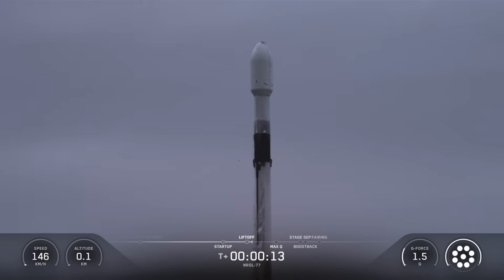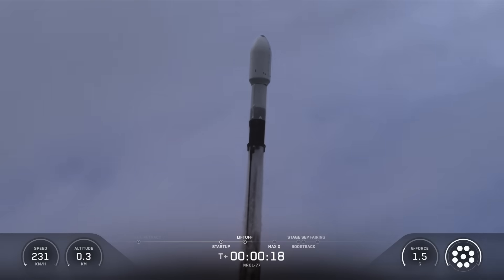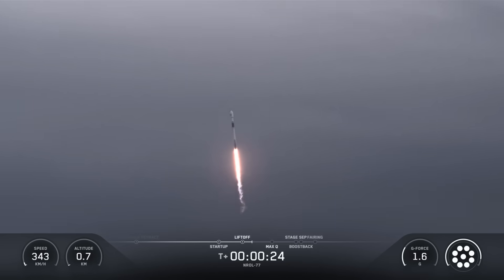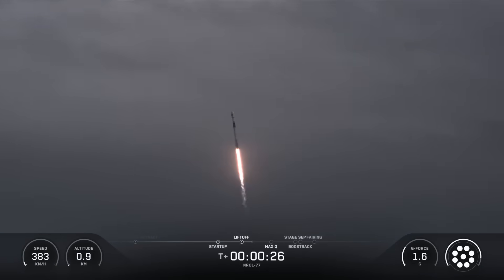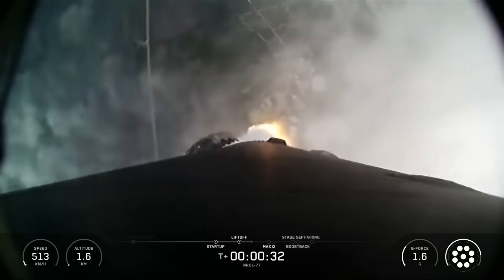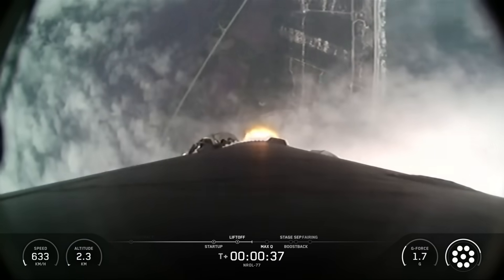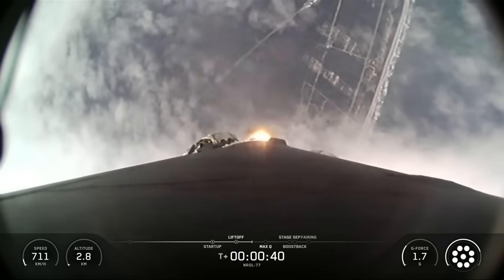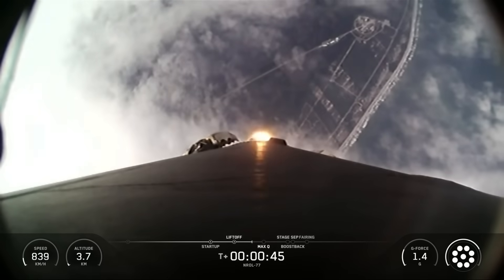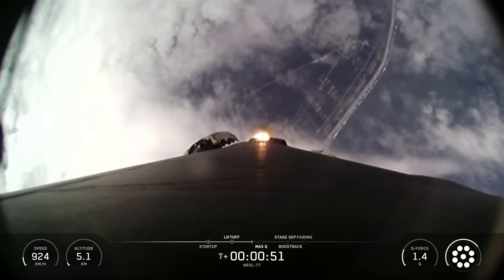Vehicle is pitching downrange. Chamber pressure is nominal. At T plus 30 seconds and counting, Falcon 9 has successfully lifted off from Space Launch Complex 40 at Cape Canaveral Space Force Station.